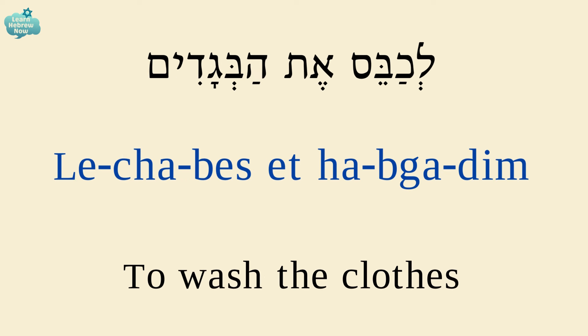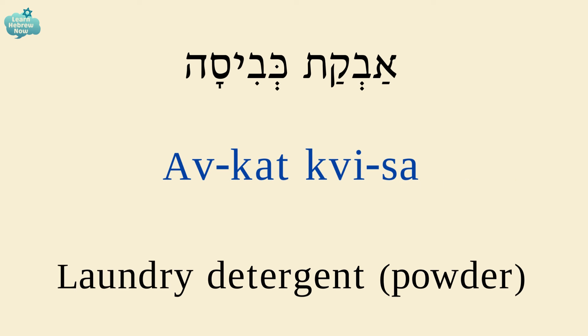To wash the clothes is לחבס את הבגדים. לחבס — to wash; את הבגדים — the clothes. Powder laundry detergent is אבקת כביסה.